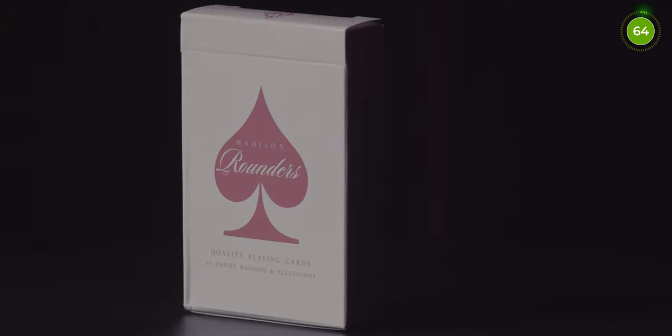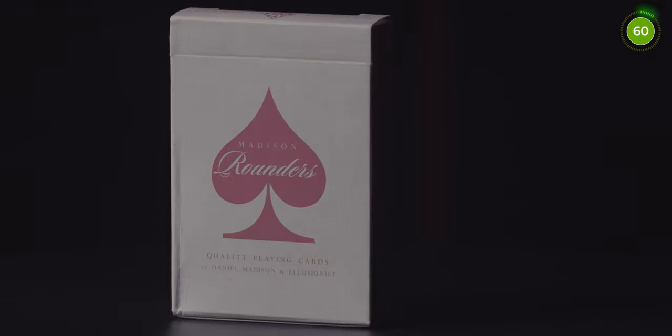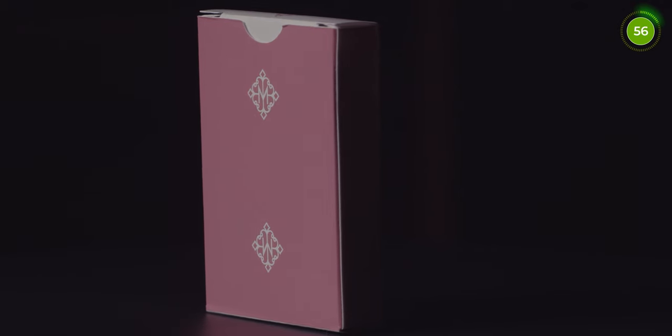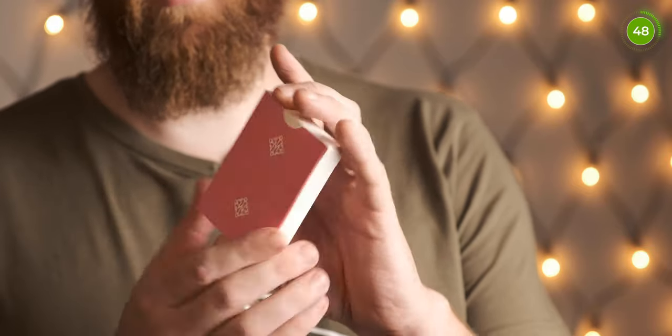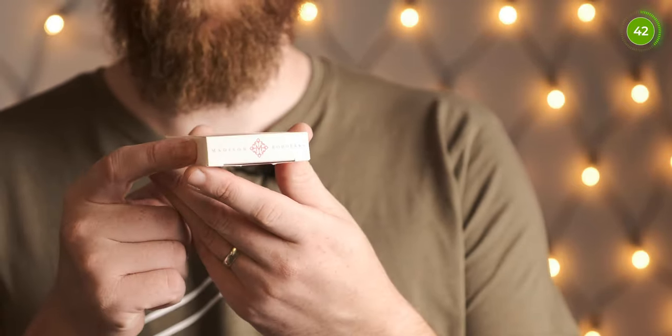Number 3 on the list is another Madison deck — the Madison Rounders. These come in a variety of colours: black, green, pink, and a gold one. For this I'm using the pink ones. Again a really simplistic design with a nice tuck box — the front has the Rounders logo and says designed by Dynamite and Illusionist. The back shows the card back design and on the top it says Madison Rounders.